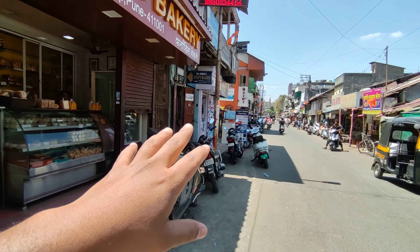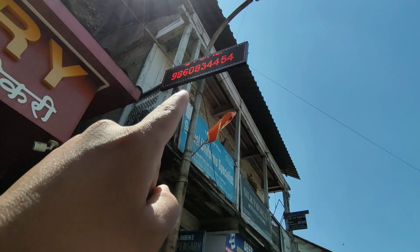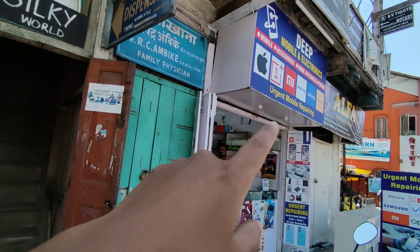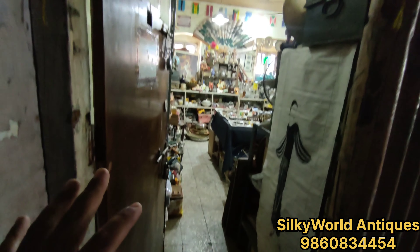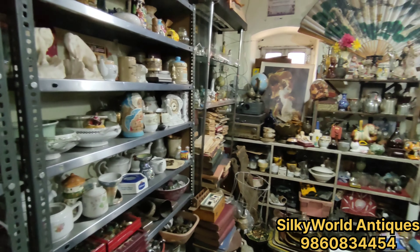This place is very old. You can see here. Here you can see the entry. This is a shop — Deep Mobile. Here we are going into it. We have a new entry — this shop is full, and I will show you one overview.